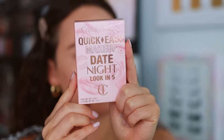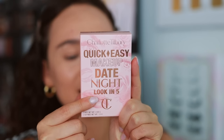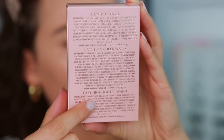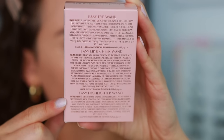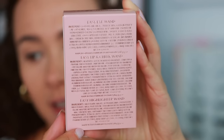Cream bronzer is so trendy right now that a lot of people would have preferred that, or at least more sets with a bronzer instead of a highlight. Anyway, this is what the box looks like — it says 'Quick Easy Makeup' and 'Date Night Look in Five Minutes.' On the back is all the information. The highlight and lip and cheek wand are made in Italy, and the easy eye wand is made in Germany. I also want you to pay attention to the weights of each product.